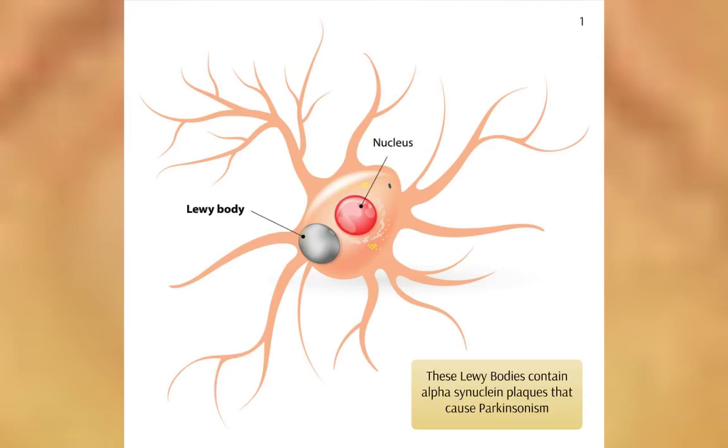Parkinson's disease is a neurodegenerative disorder that is caused by the death of dopaminergic neurons in the brain due to accumulations of protein plaques. Dopaminergic neurons are a subset of neurons that are comparatively few in number, but play important roles in movement, mood, and cognition.